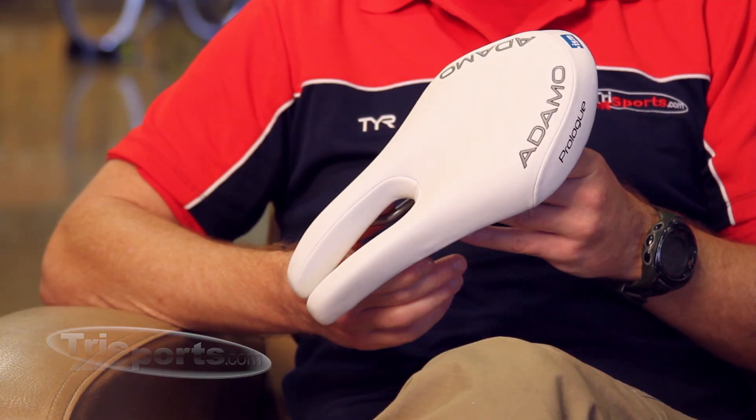It's two centimeters longer than previous versions, and that means you have more positions to sit on the saddle. All of the features and benefits from the previous ISM Adamo saddles are here, including the now classic split-nose design, which is great for comfort relief and long hours in the saddle.